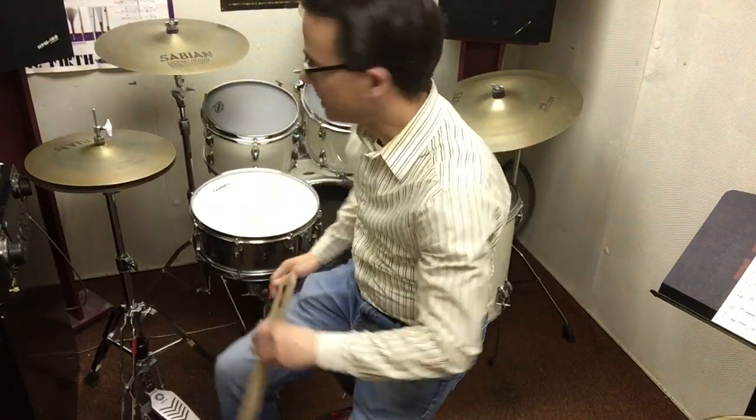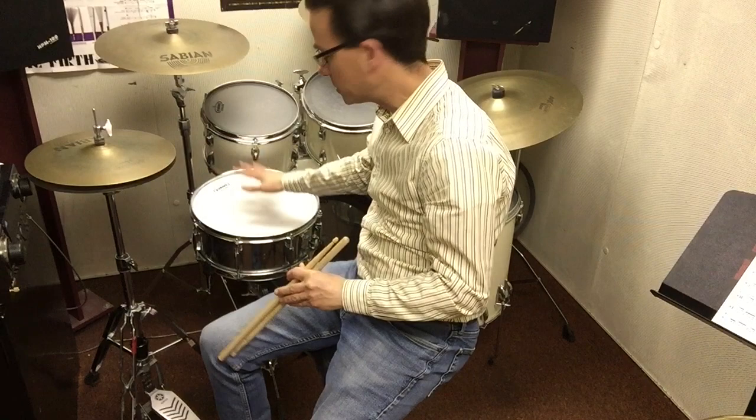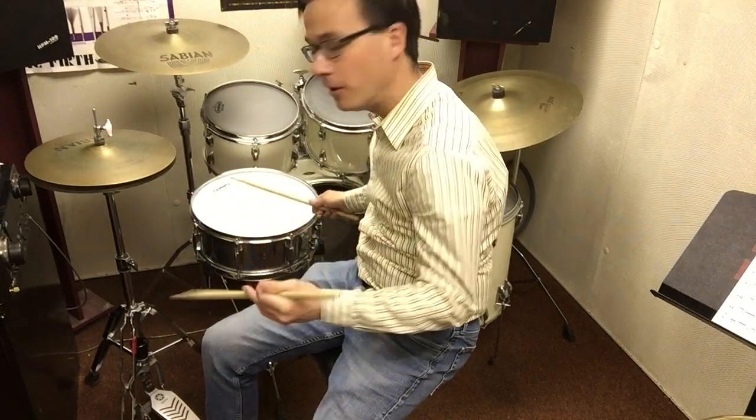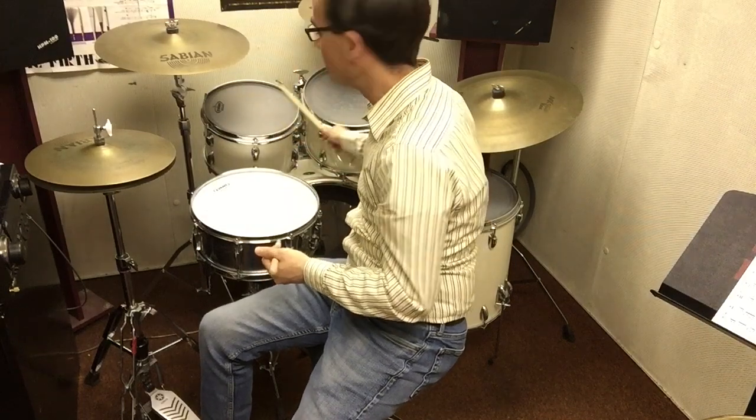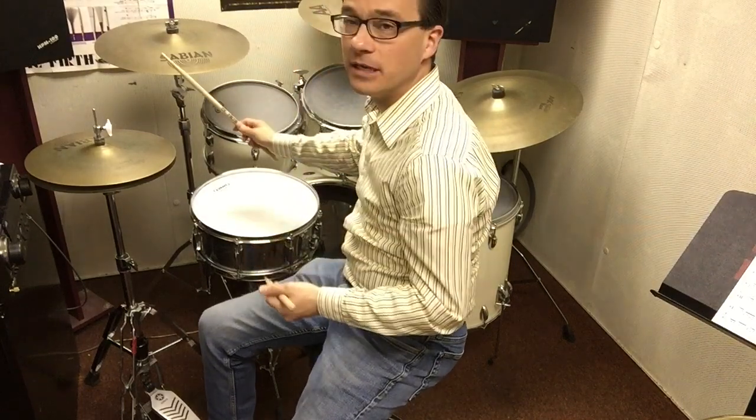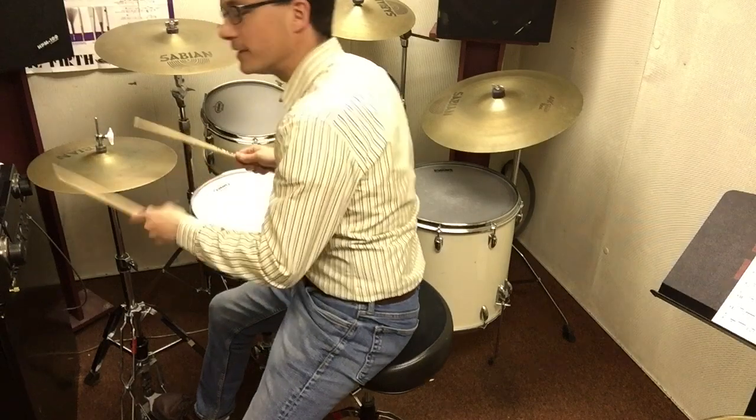Probably the most famous instrument in percussion is the instrument behind me. This is called a drum set. A drum set consists of a collection of drums. First off, you have the snare drum like we discussed earlier, but instead of using it in an orchestra, it's used in a rock or a jazz setting. Then you have a series of toms and, of course, a series of cymbals that all give very different sounds.